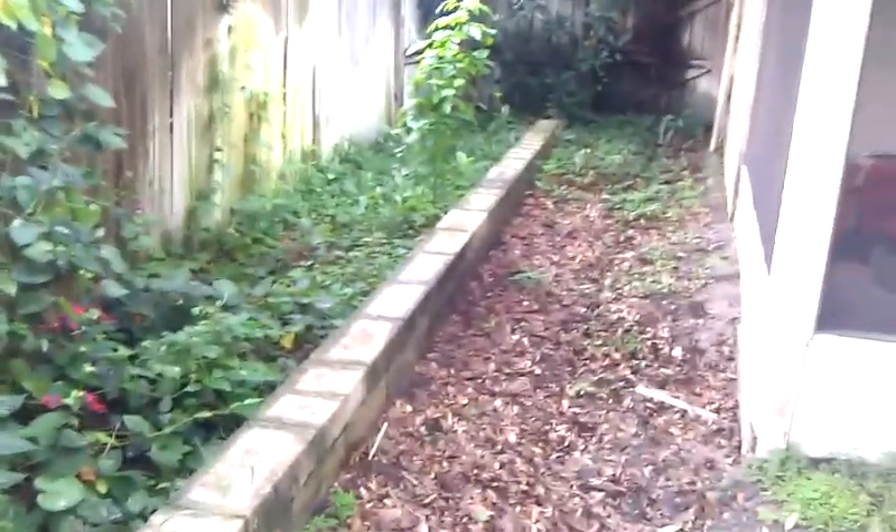It looks like a little retaining wall here, which is interesting. I don't know if that's the property line or if the neighbor's fence is on the property line. Don't know what to make of that.